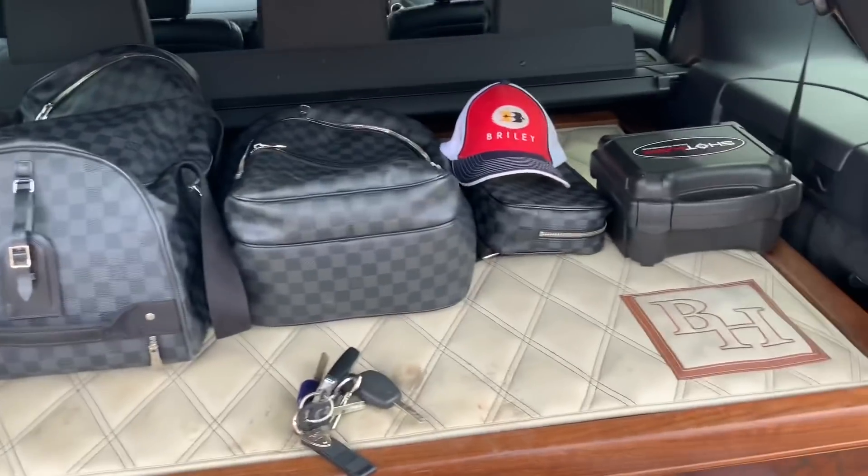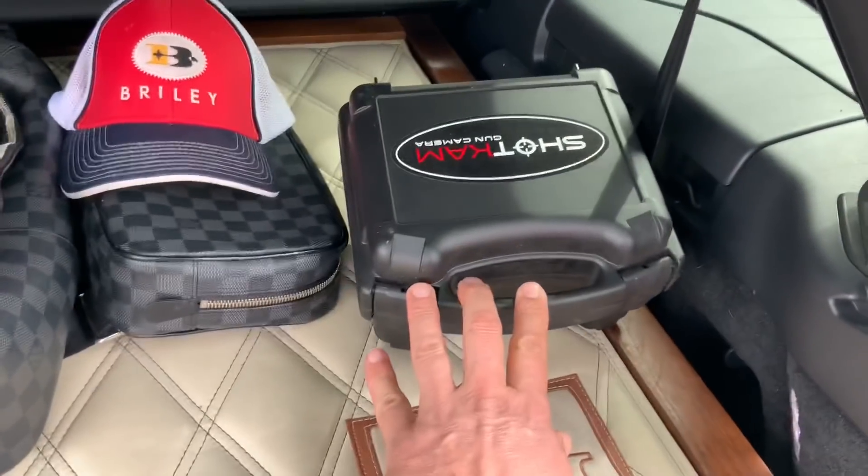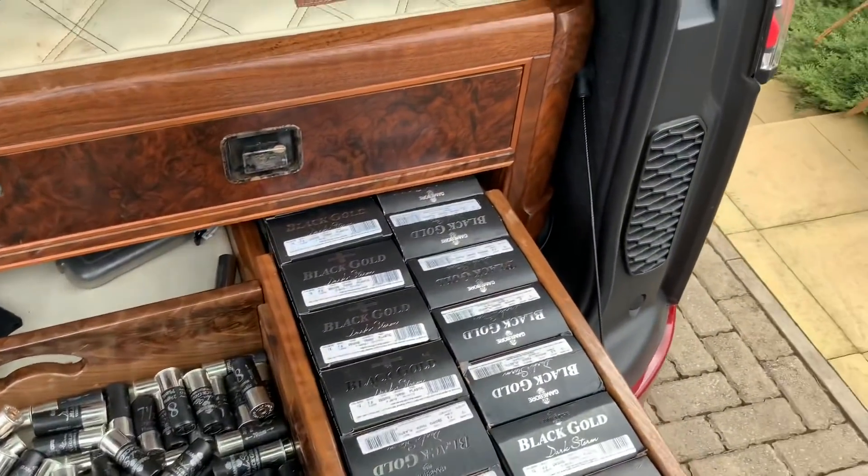I've got my gym bags, always keep a spare cap. Shot cam — I don't really use it myself. I use it for students, especially international students where there's a language breakdown. That's my lower drawer.